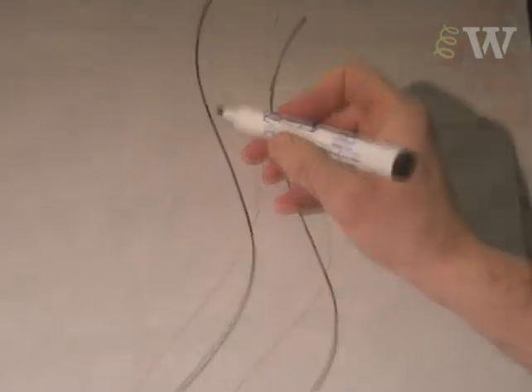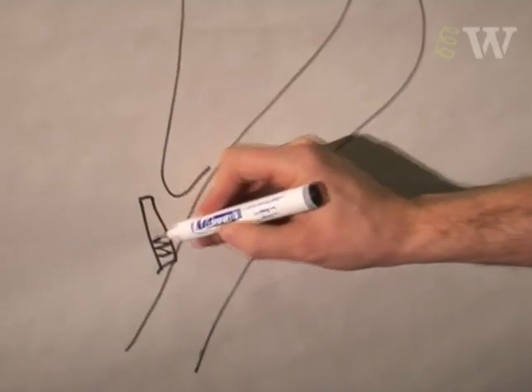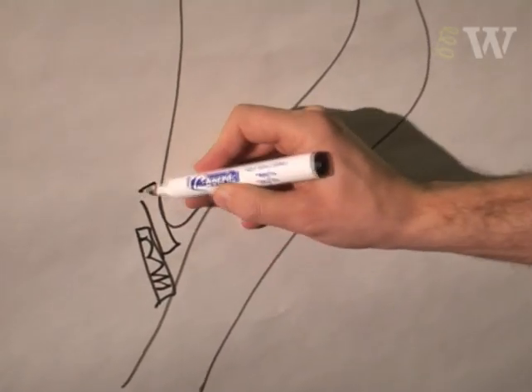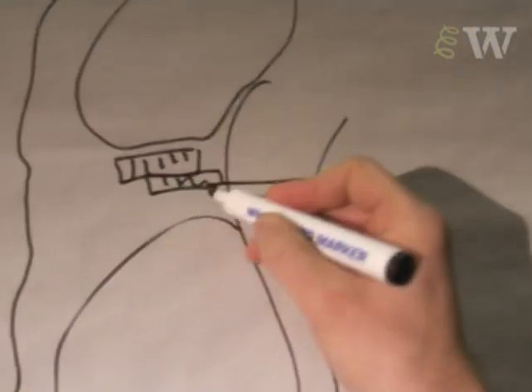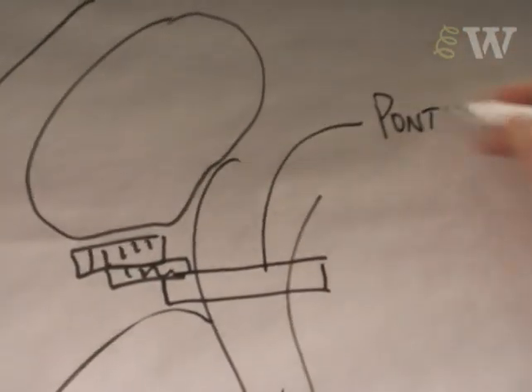I wouldn't be able to do my job without sketching. I find it much easier to explain something if I have the help of a sketch. I think the sketching I do falls within three categories. The first category is when I'm in a meeting — I tend to grab any piece of paper I have on my sketchbook and draw what I talk about in support of what I'm trying to explain.